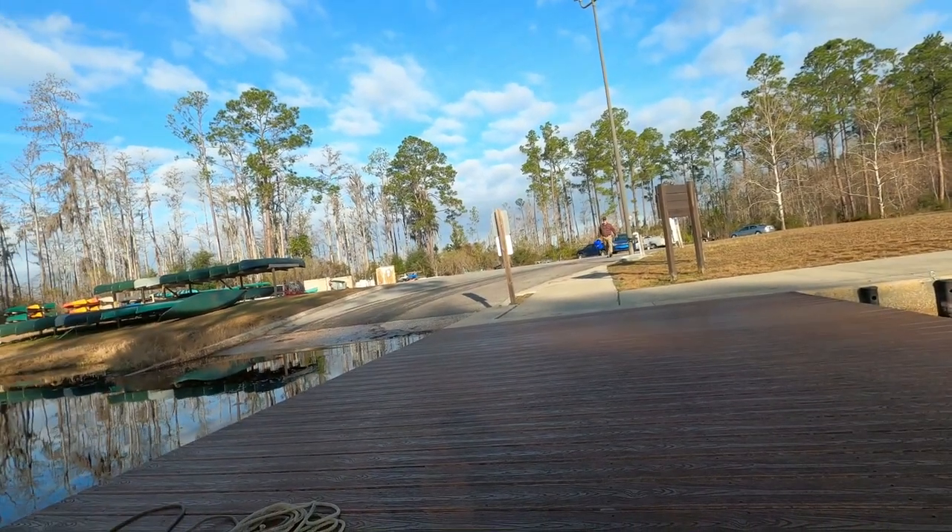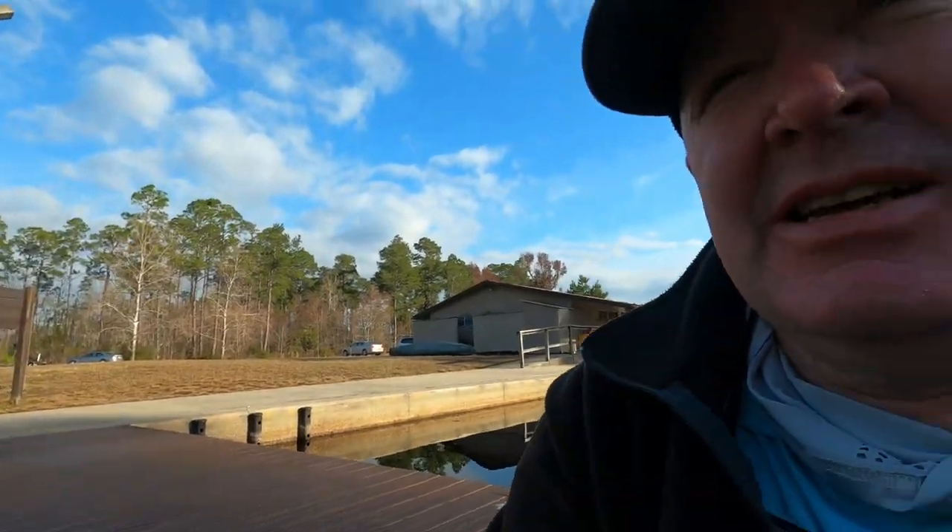Y'all, it is Chris with Nichols Retirement Empire. We are at Okefenokee Swamp this morning, putting in down here at the park. First time I've been down here fishing — I've been here one time before to do the gator trail. I'm fishing with Brent this morning from Marsh Plumber. He's on YouTube too and we're gonna get out here in the swamp and see what we can knock around.